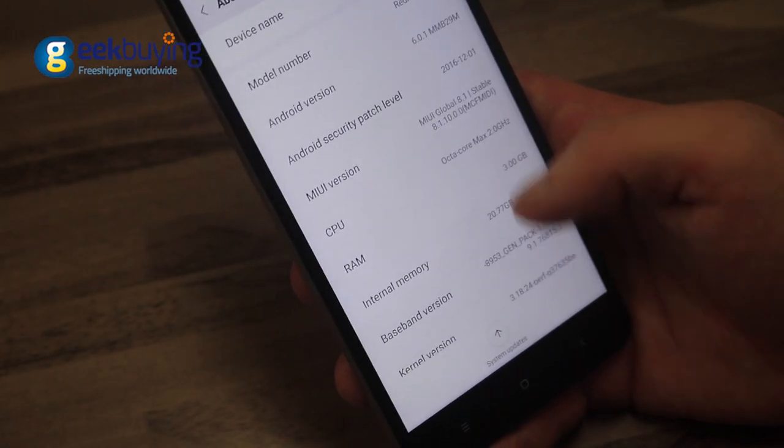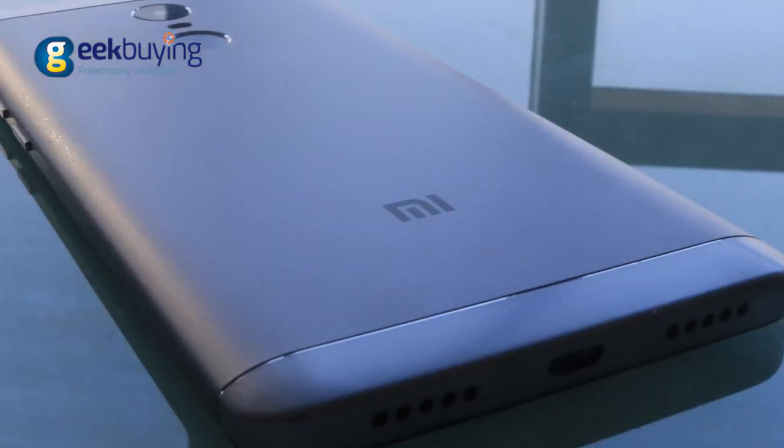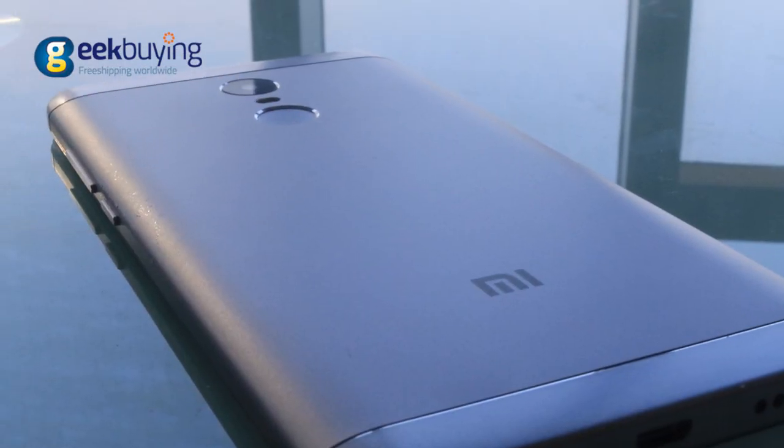It runs on MIUI 8, which utilizes an Android 6.0 core. The design of the phone looks clean and minimalistic.